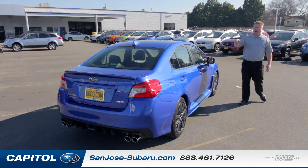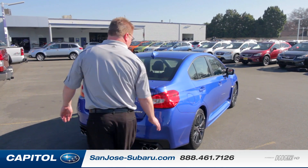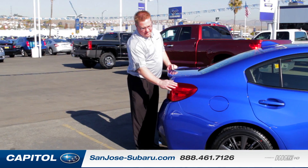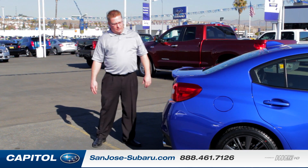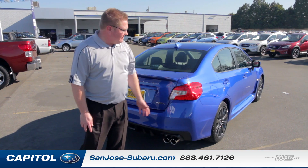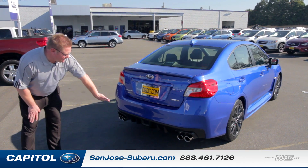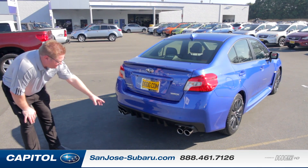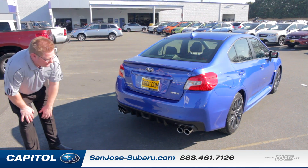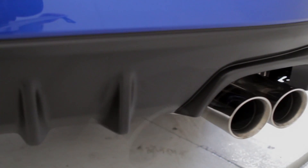In the back, we still have the quad exhaust, which looks really mean. It's not the same look as the regular Impreza — it does have the flared-out fenders, similar to the previous generation. You have a little bumper under-diffuser look right here under the bumper, which is a little bit functional but really more for looks. The quad exhaust is really cool.